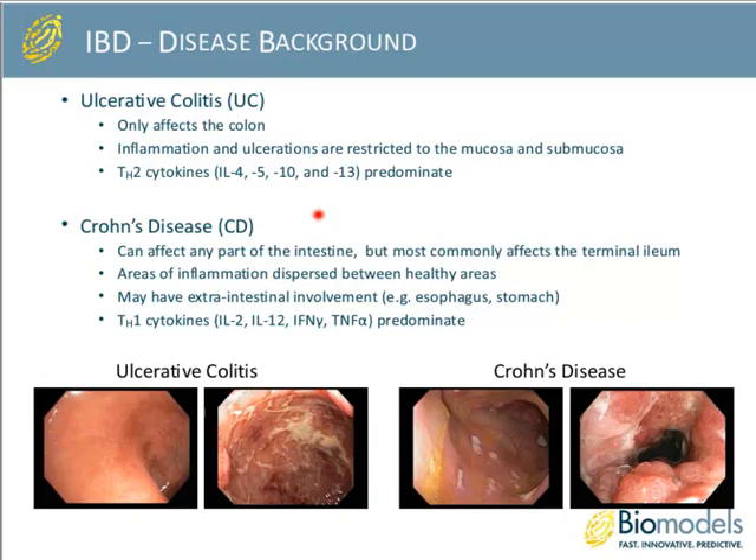Crohn's disease, on the other hand, can affect any part of the intestine but most commonly affects the terminal ileum. Areas of inflammation can be dispersed between healthy areas — you can see ulceration adjacent to areas that look very normal, with clear vascularization next to much more severe disease involvement. Outside of the colon, ulceration and inflammation can also occur in other regions such as the esophagus and stomach. TH1 cytokines predominate this indication, and TNF-alpha therapies are used very commonly.